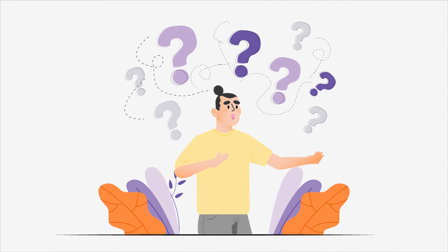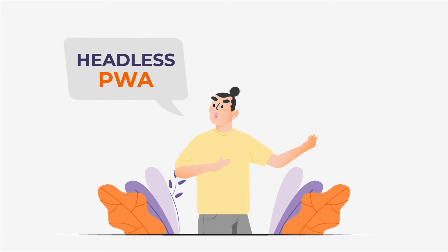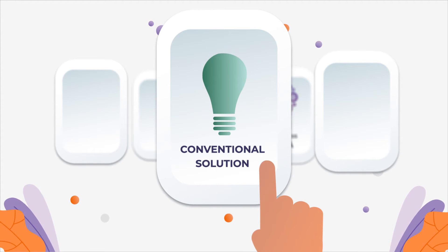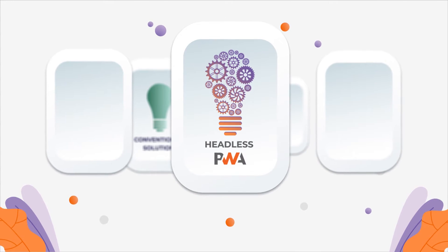Do you find yourself in a constant debate about whether you should opt for a headless PWA or a traditional marketplace solution? While choosing a conventional solution can also be an alternative, a headless PWA will push your e-commerce business to the next level.